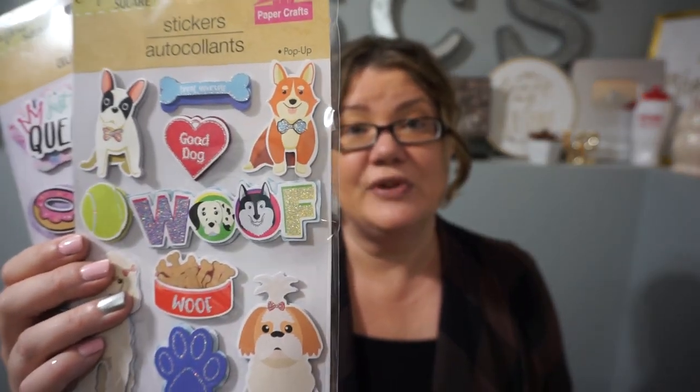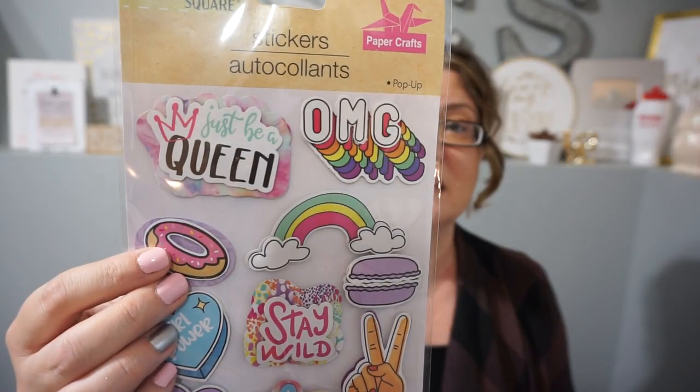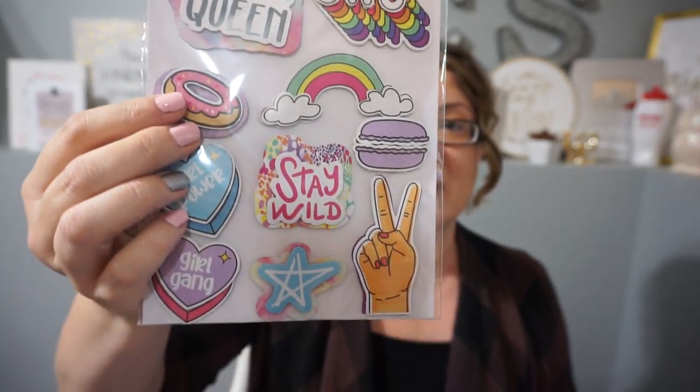Looking at stickers — we're working on booklets and memory things for our dog Miss Autumn. I saw these really cute ones that say 'Woof,' with a dog bowl, cute dogs, 'Treat Yourself,' and a little paw print. And for my daughter Sam, I thought these were fun: 'Girl Power,' 'OMG,' 'Stay Wild,' 'Just Be a Queen.' It even has a macaroon — my daughter loves to get macaroons at the bakery near us, so that was a cute find.